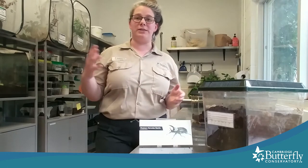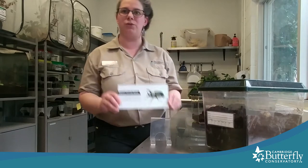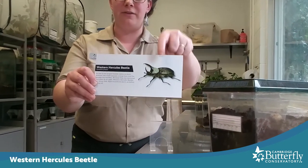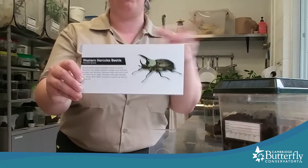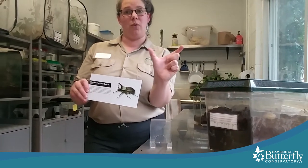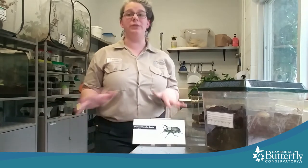One of the types of insects we take care of here at the Conservatory are beetles. A couple years ago we acquired a new-to-us kind of beetle which isn't native to Ontario but is native to the southern US. It's called the Western Hercules beetle. This is a male — they've got these great big horns on their head. They are the largest beetle in North America, and I was able to acquire some a while ago, which was really exciting.